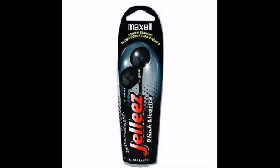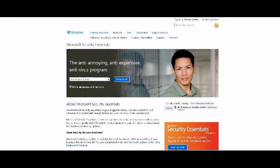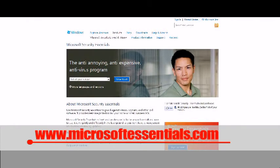Tip number two: we all know antivirus software can be expensive and really annoying. What if I told you you can download a free version that won't be annoying? Microsoft Essentials is the program for you. It works just like any other security service, but you have total control. You choose when to scan your computer, and the best part is it's free.